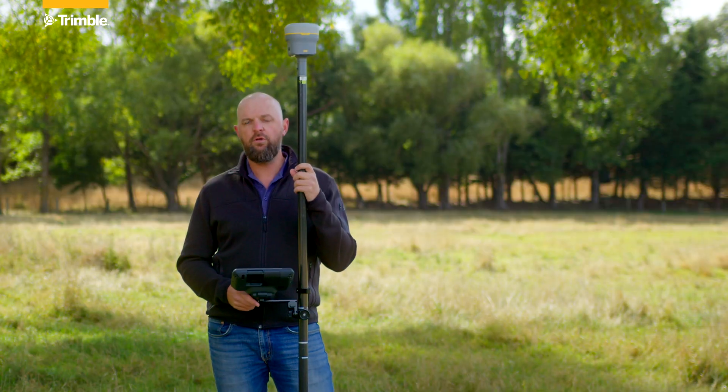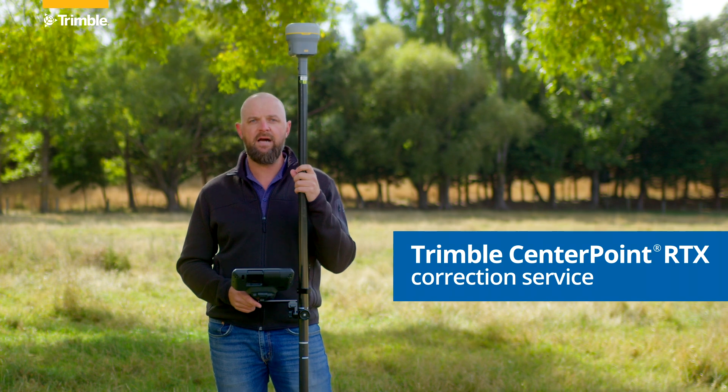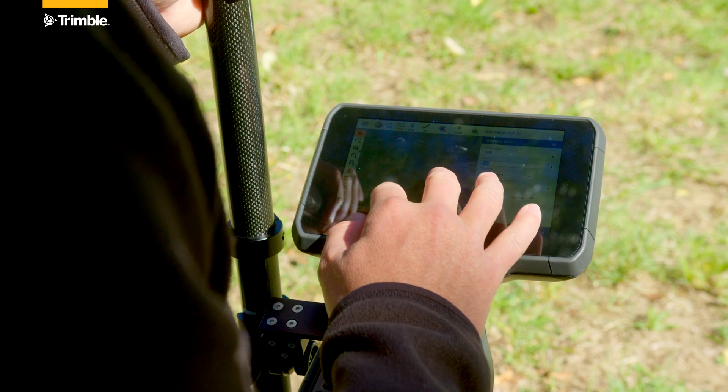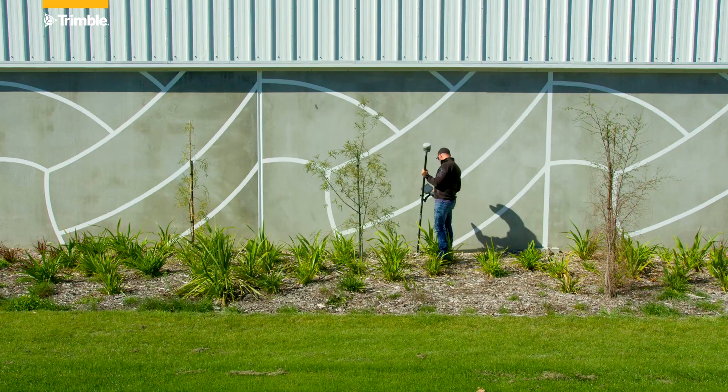Also included when you purchase a new R980 is an initial 12-month subscription to Trimble Centrepoint RTX correction service. With Centrepoint RTX, you can work anywhere without the need for a VRS or a local base station and still achieve survey-grade results.